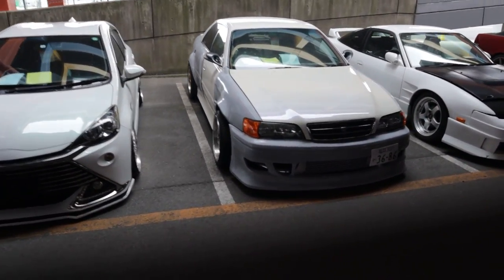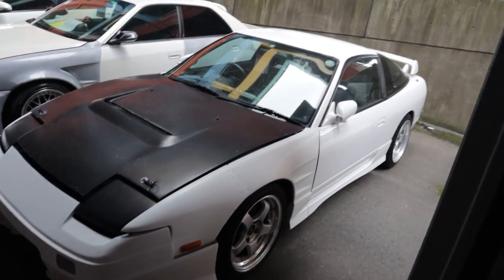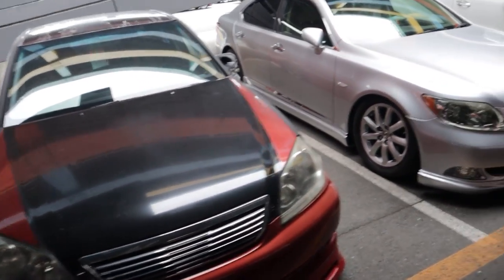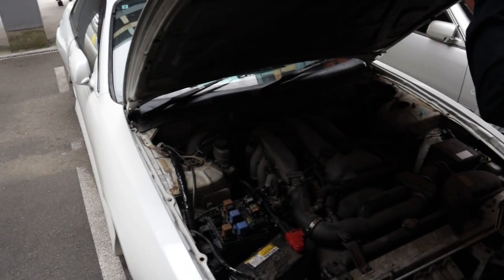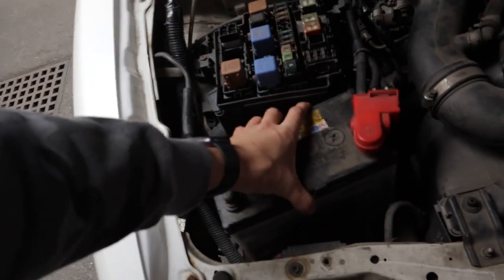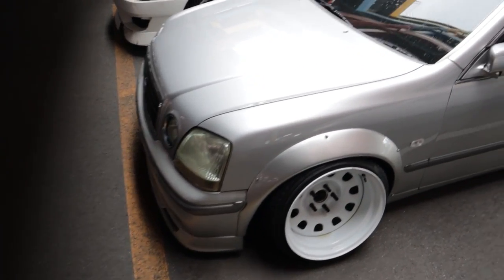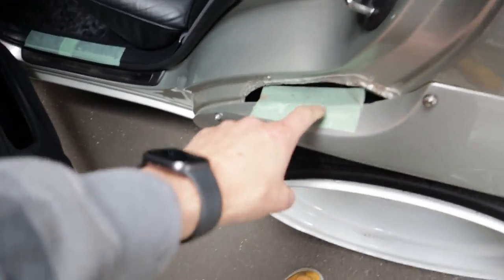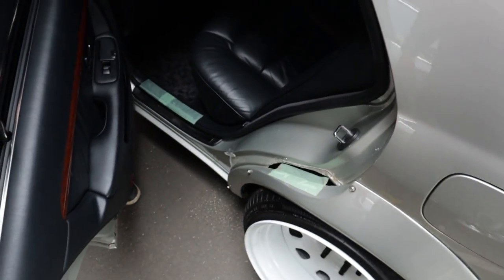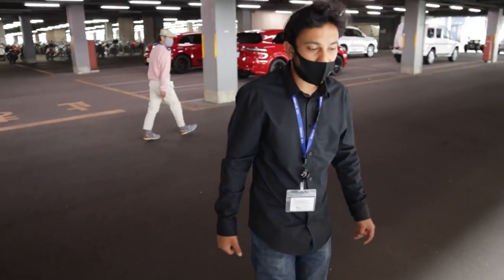Got a JZX100 here with some old Workmeisters, front splitter copped it. Then a JZX110, an S14 with cokey headlights. Someone's put a crazy battery stay in there — that battery is not going anywhere. Found what looks like a Progress with reverse dish steelies — that's interesting.